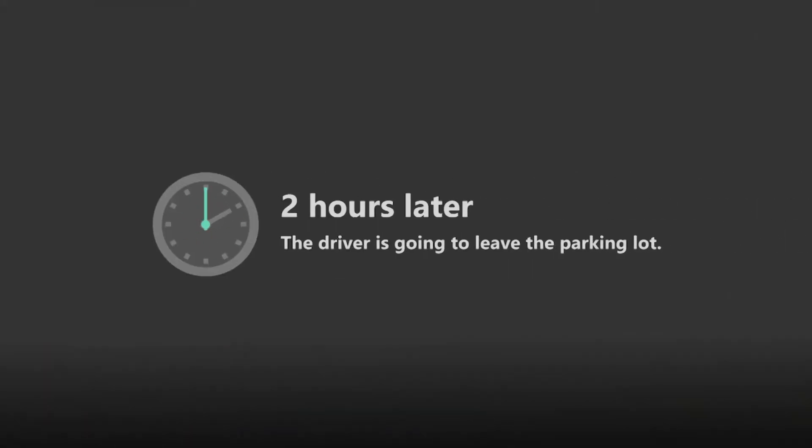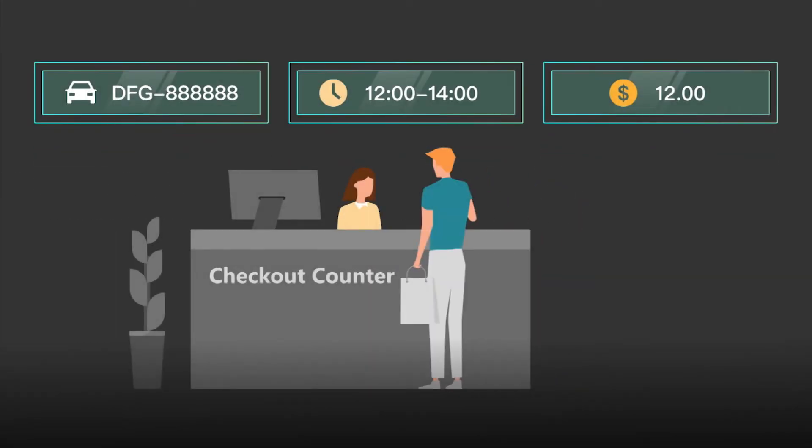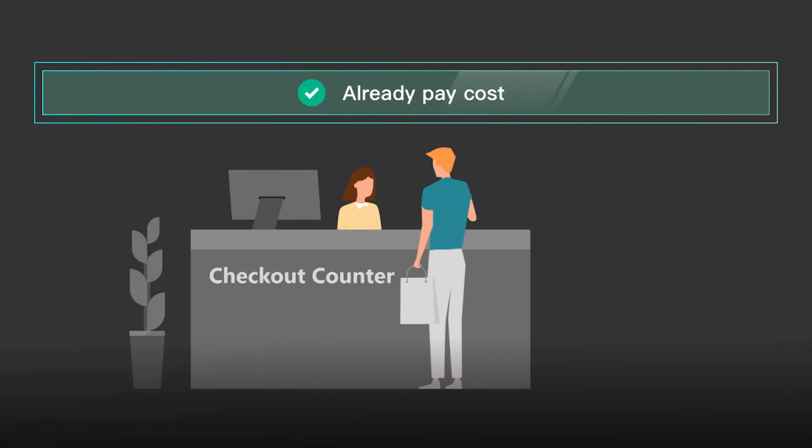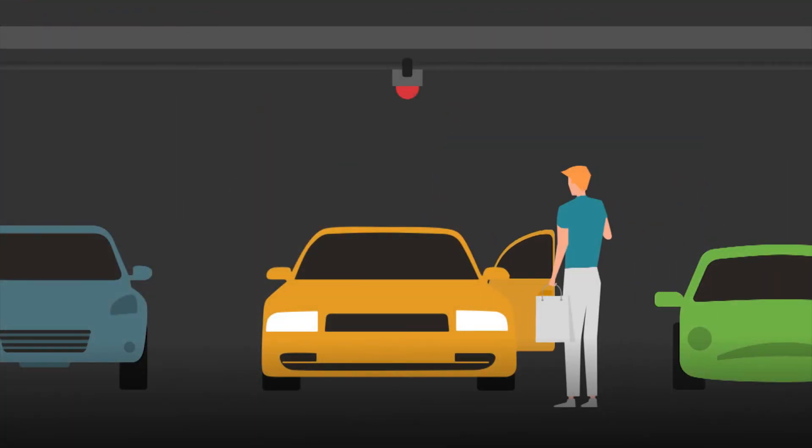Two hours later, the driver is going to leave the parking lot. Hike's central professional supports setting flexible billing rules for the varying needs of parking lots, and then the driver can leave the parking directly.